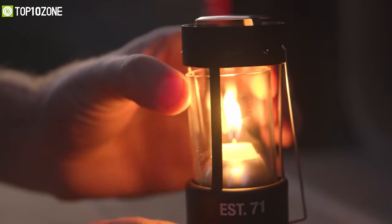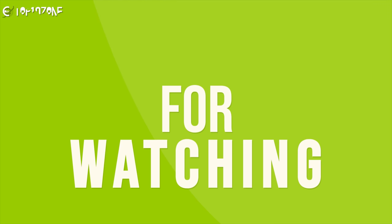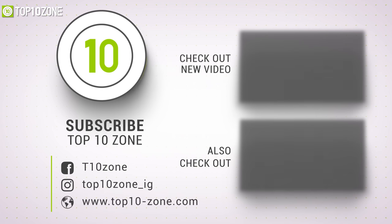So, that was all about the top 10 best camping gear on Amazon just for you. Thanks for watching our video. Like, comment, and share with your friends if you found this video helpful, and subscribe to our channel for more videos like this on your feed.